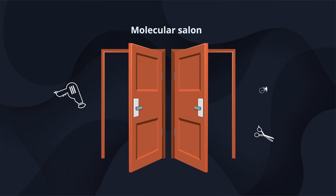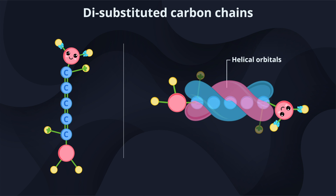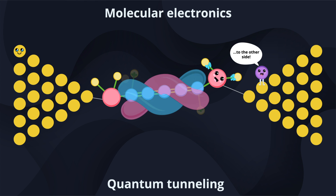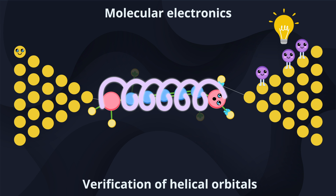Using the quantum mechanical features of a family of dye-substituted carbon chains that result in helical orbitals, the researchers found that unlike in usual wires, current in these molecules travelled in a circular manner. Furthermore, the direction of the current depended on the coiling of the orbitals.